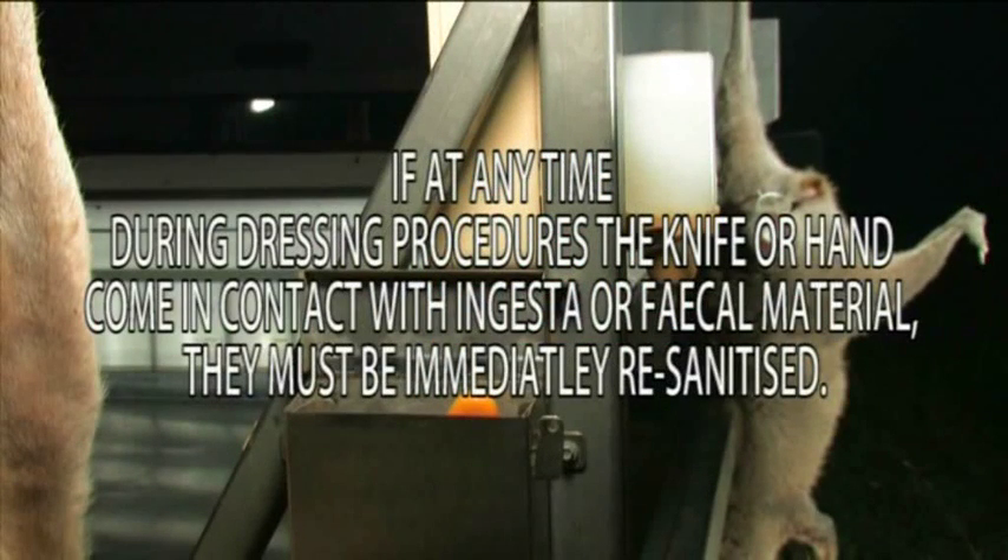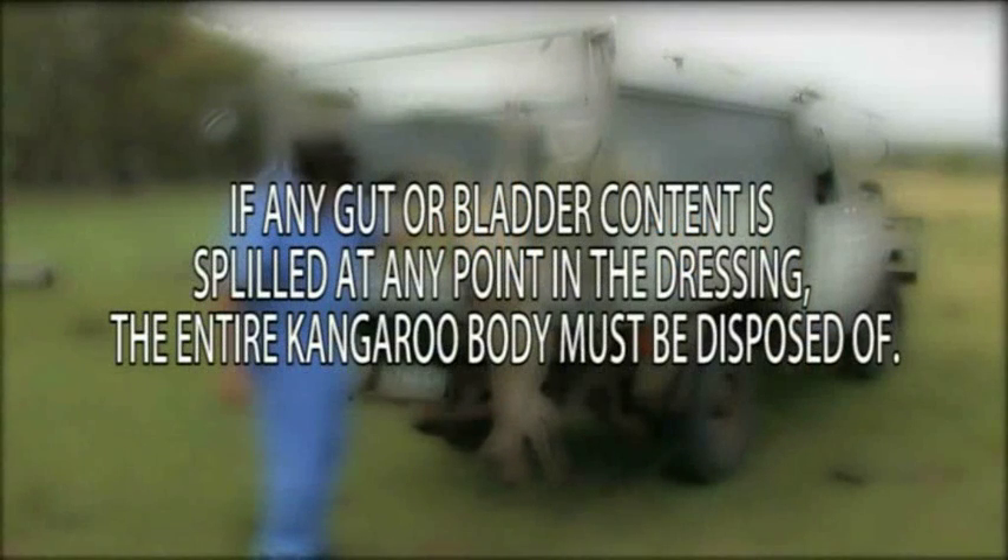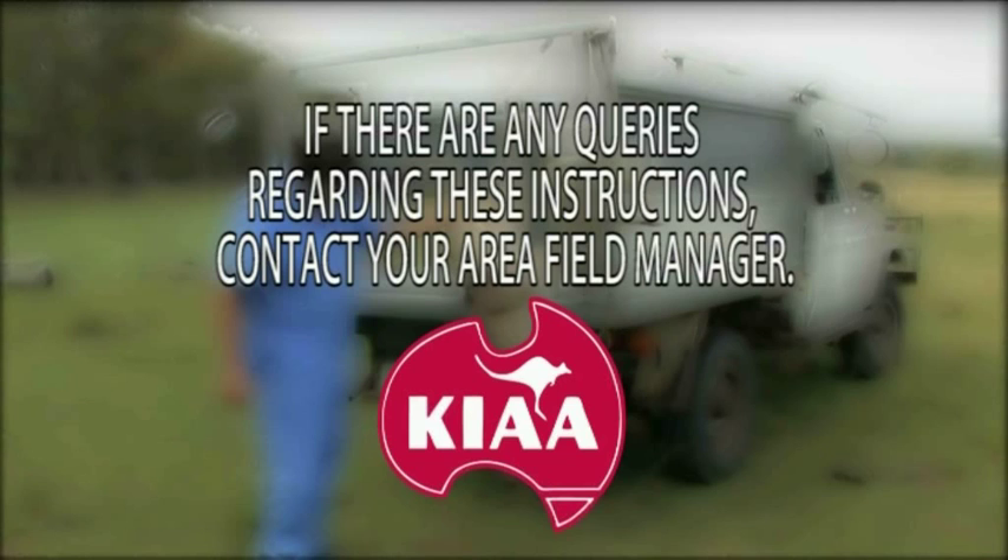Knives must be sanitised on each occasion prior to replacing in the knife pouch. Steels must be washed and sanitised at the completion of each dressing run. If at any time during the dressing procedures the knife or hand come in contact with ingesta or faecal material, they must be immediately re-sanitised. If any gut or bladder content is spilled at any point in the dressing, the entire kangaroo body must be disposed of. If there are any queries regarding these instructions, contact your area field manager.